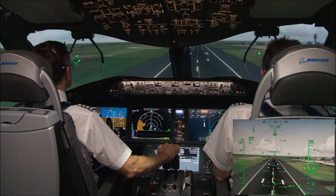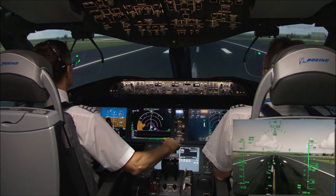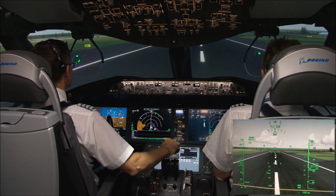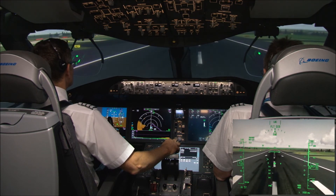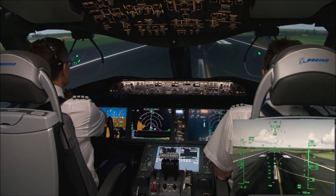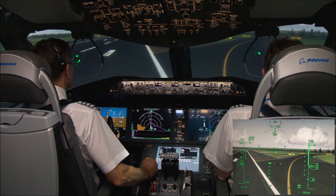50, 40, 30, 20, 10. Speed brakes up. Reverse as normal. 60... rollout speed callouts through 30.